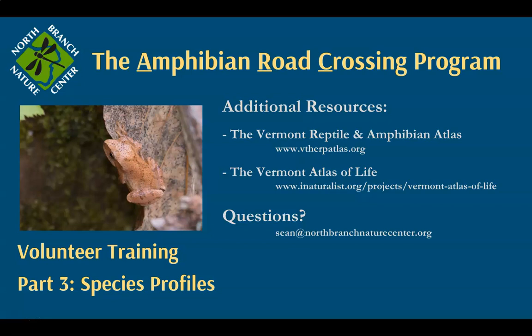A few additional resources if you want to study frogs and salamanders before going out to survey: the first and best is the Vermont Reptile and Amphibian Atlas at vtherpatlas.org, mainly the work of Jim Andrews and volunteers who have submitted documentation of amphibians and reptiles, with full species profiles available. Another resource is the Vermont Atlas of Life run by the Vermont Center for Eco Studies, whose iNaturalist page allows you to search real-time distribution reports of amphibians throughout the state. Feel free to reach out to us at North Branch Nature Center with any additional questions.